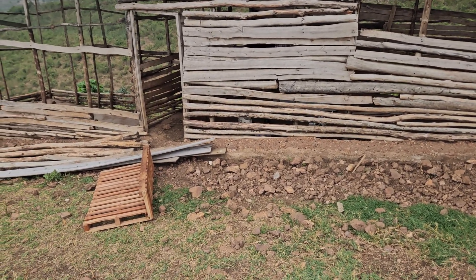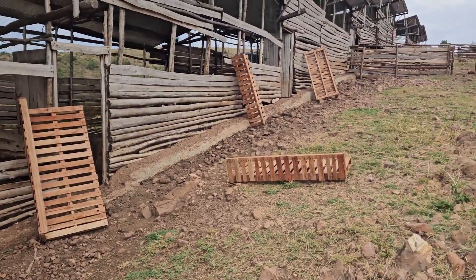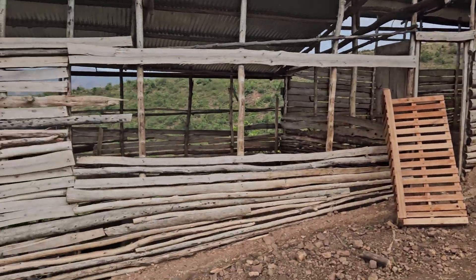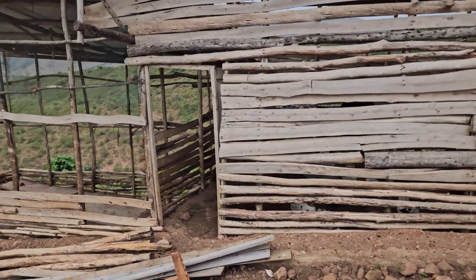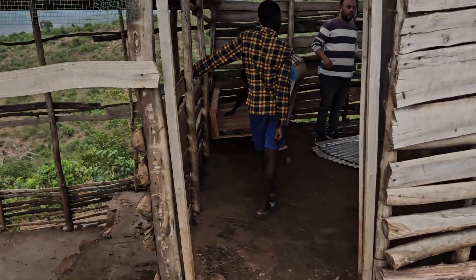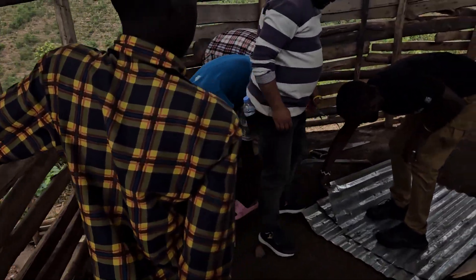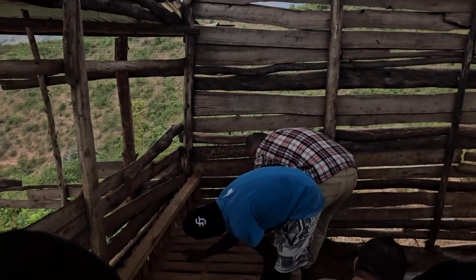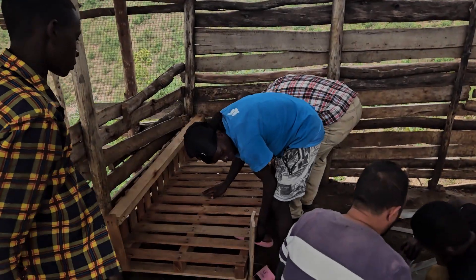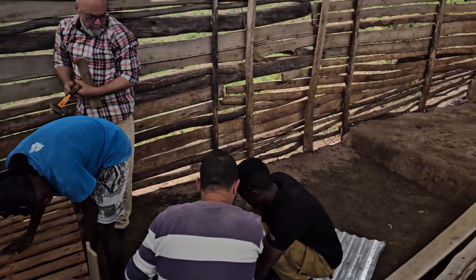Each of the goat houses is going to have the feeding trays installed so that the goats can feed from the trays. You can see the work is ongoing in there for the feeding trays. So each goat house will have one of these where they can easily feed. And like I said, this is a fattening room.